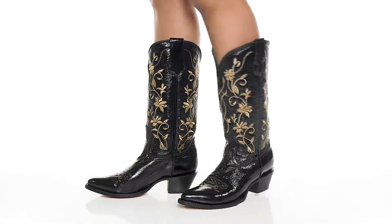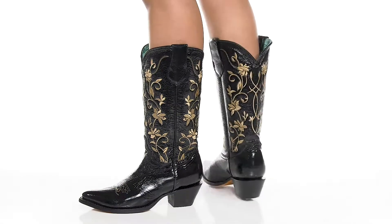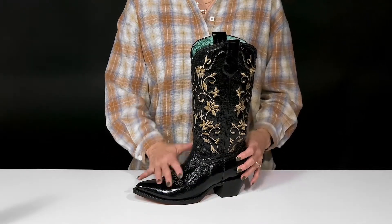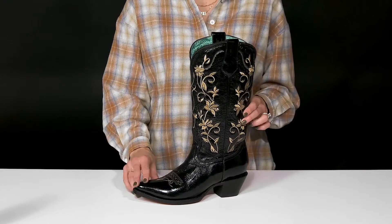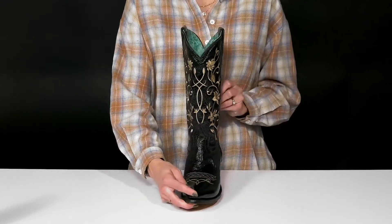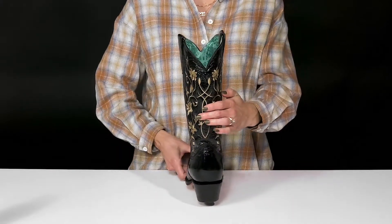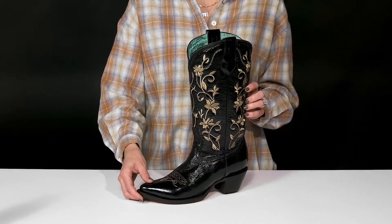Head out on the town in these super stylish shoes from Corral Boots. I love the look of these — they are so cute and handcrafted with a leather upper and beautiful stitch detailing. I love that these will go well with just about any outfit, like a leather skirt and a cute bodysuit.